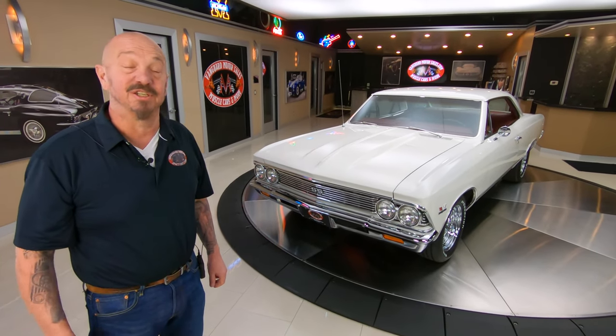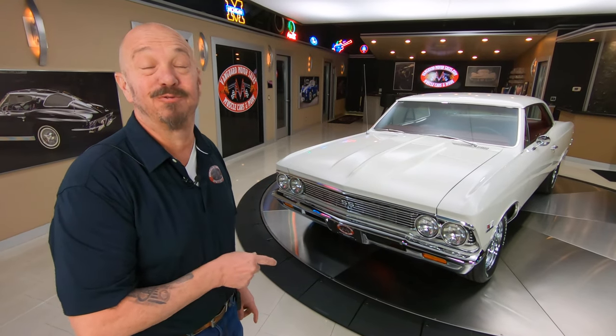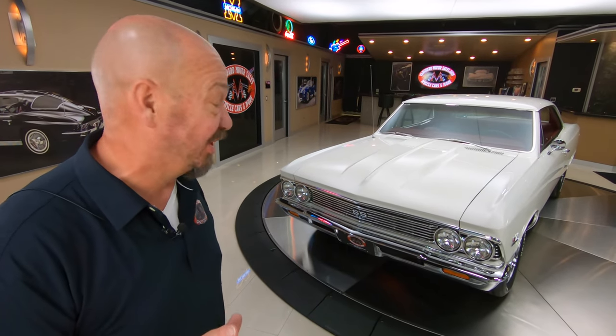Hey guys, it's Greg at Vanguard Motor Sales. Look what I've got for you today — a '66 Chevelle with a 572 from GM Performance under the hood.